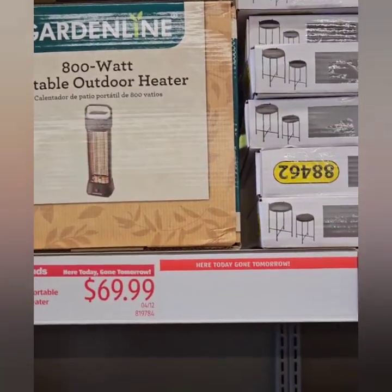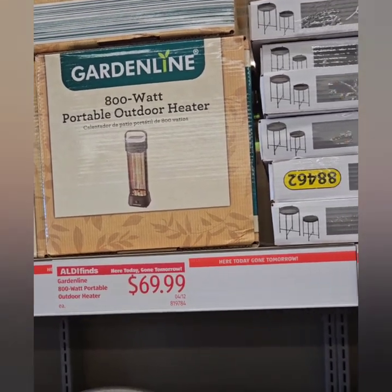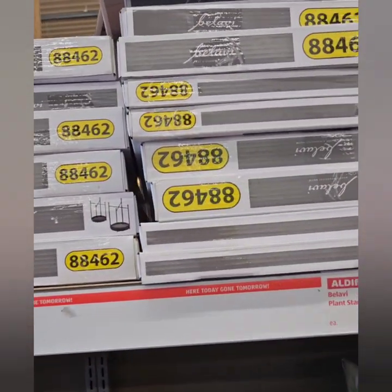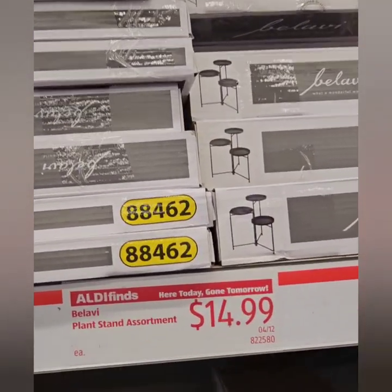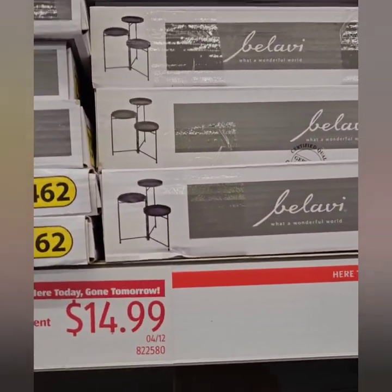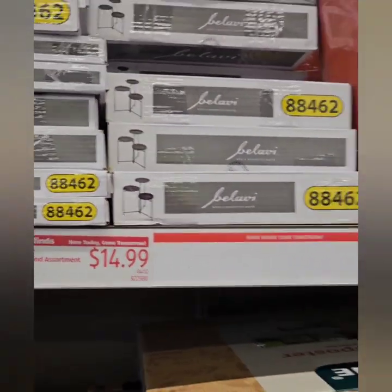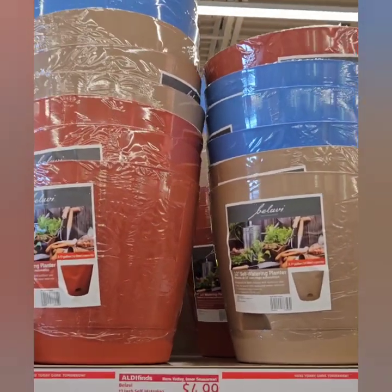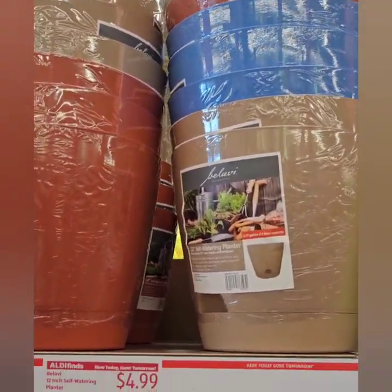A portable outdoor heater is available at $69.99 for 800 watts — that is not bad. They have a three-level plant stand for $14.99 — it looks like they're in black. They also have more standard planters at $4.99 in a variety of colors.